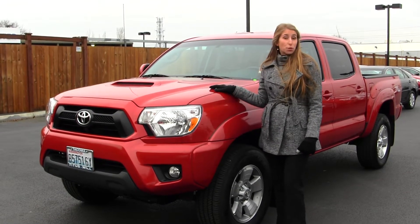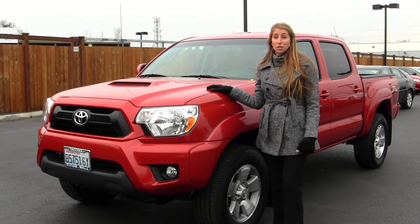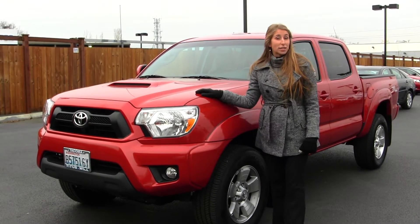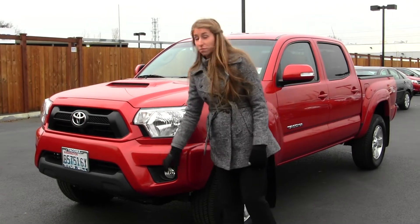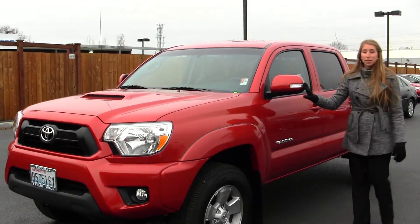Today we're looking at this gorgeous red 2013 Toyota Tacoma TRD Sport Edition. On the exterior it has automatic headlights, fog lights, alloy wheels, and turn signals right in the mirrors.